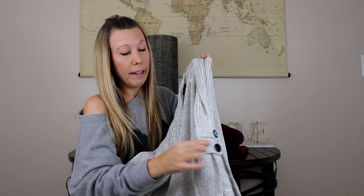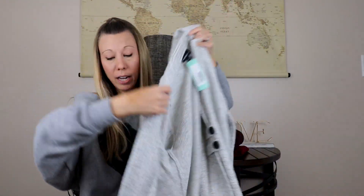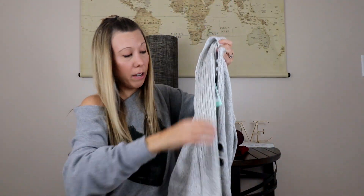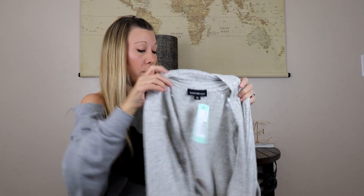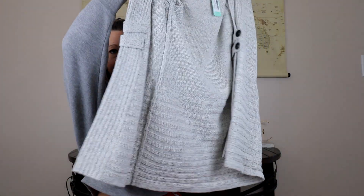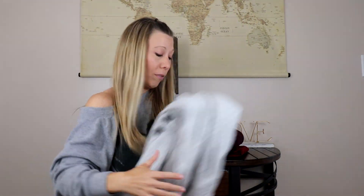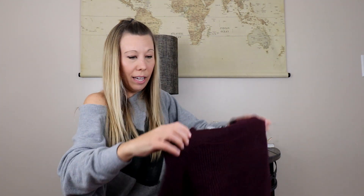It's got these little strappy details, and other than that it's pretty much a straight-down cardigan, which I really like. This is by Fortune and Ivy. It's a nice thick cardigan and I'm very intrigued — excited to see what it's like on.